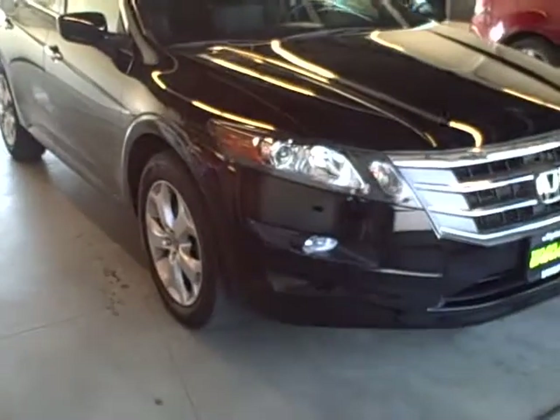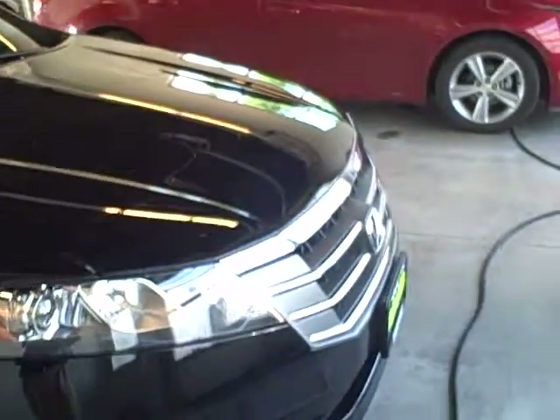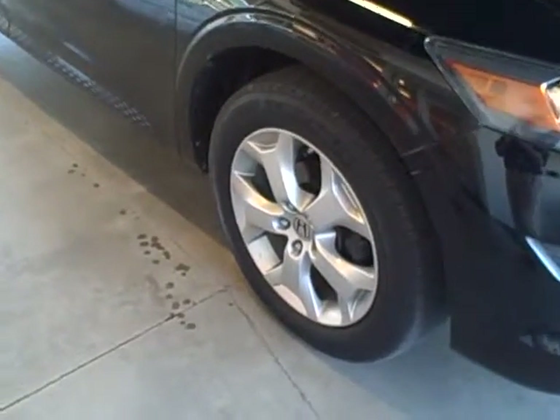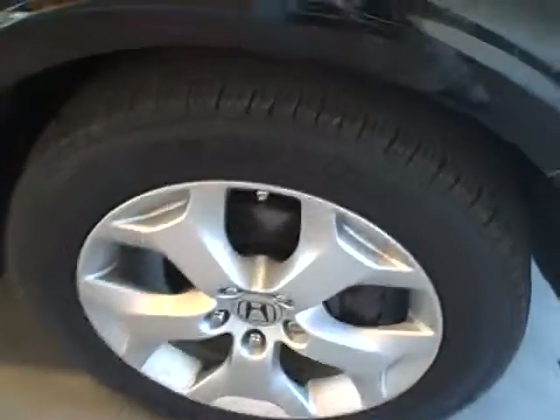Going down the right hand side of the vehicle, the paint is excellent on this vehicle. It comes complete with 18-inch alloy wheels and the tires still have a lot of life left in them. Coming down the right hand side, there are no visible dents or scratches in the paint.